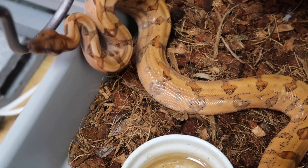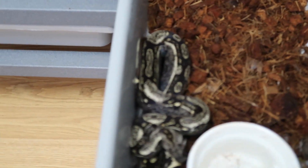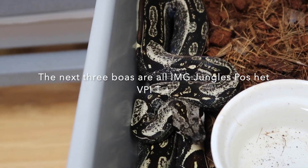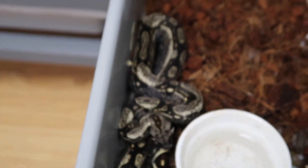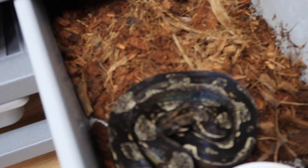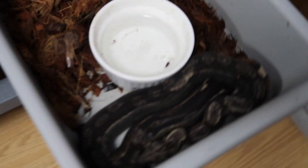In my other boa litter I held back an IMG jungle female — these all came out so nice. Here's the male I held back, and then this is another female who is actually my favorite. She's in a deep shed right now though.